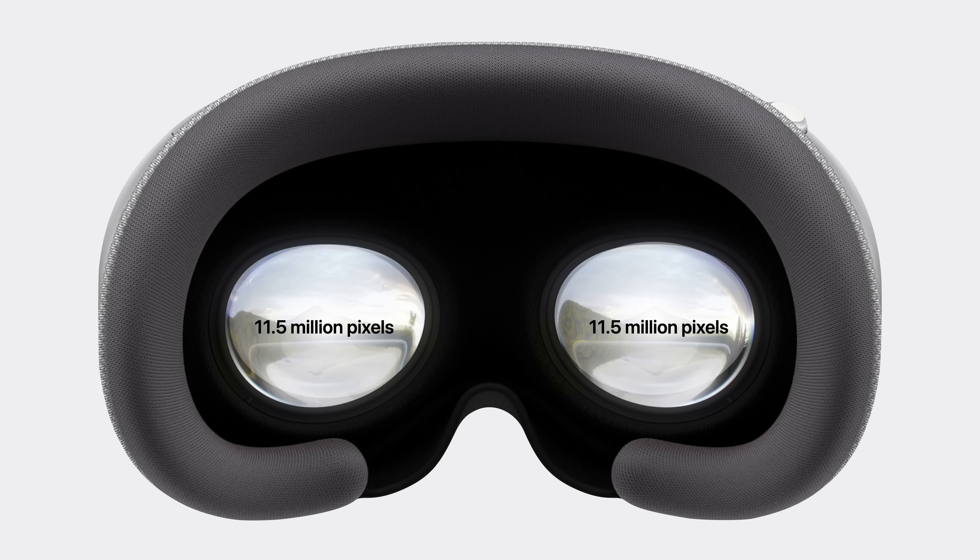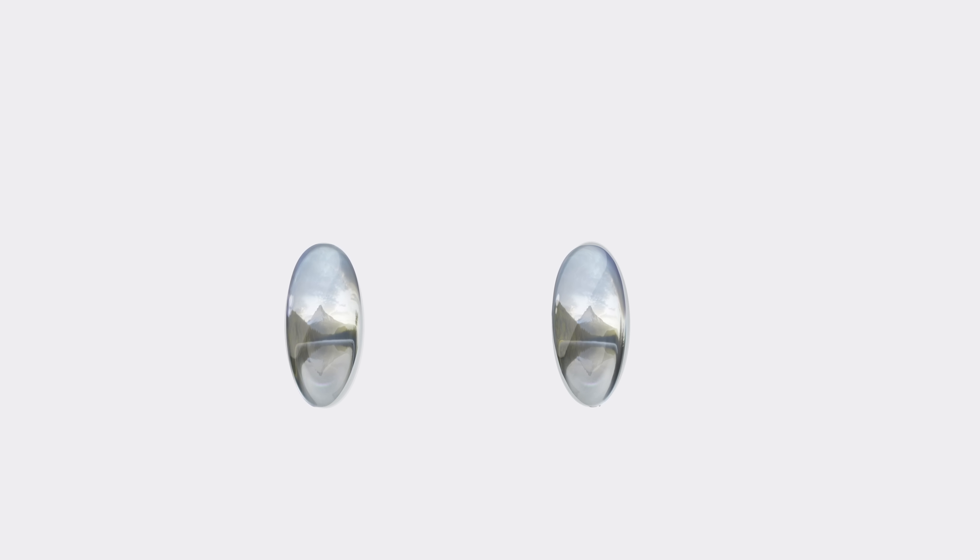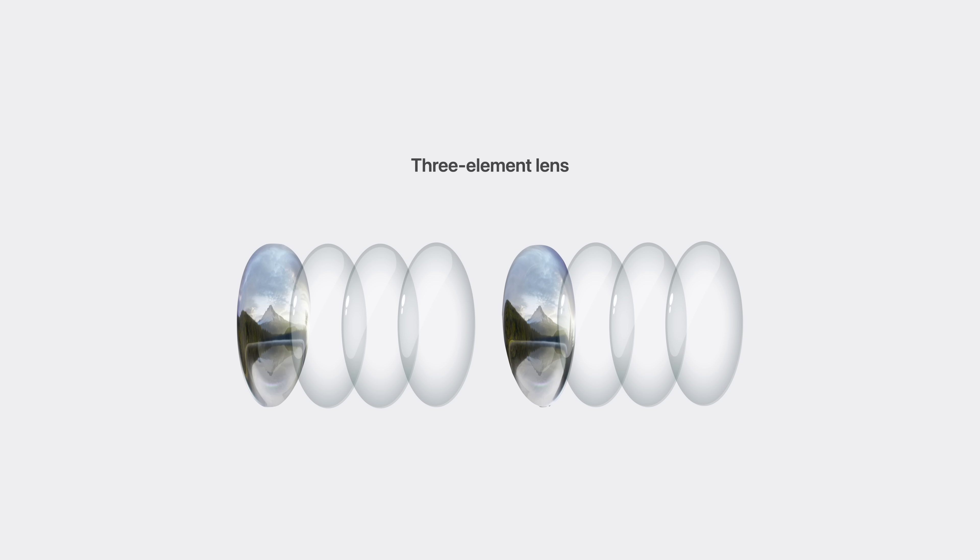That results in a total of 23 million pixels across both displays — more than a 4K TV for each eye. On top of each display is a three-element lens designed to magnify the panels and wrap them around you.